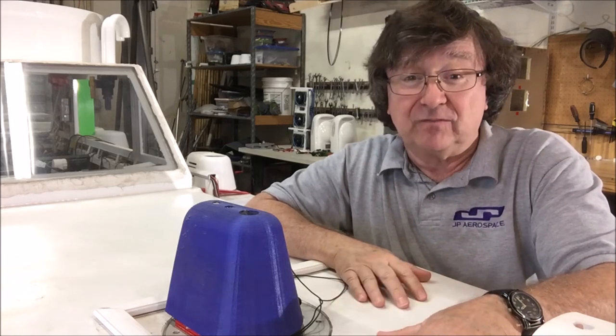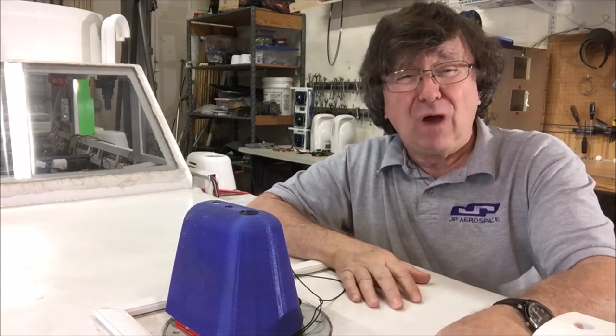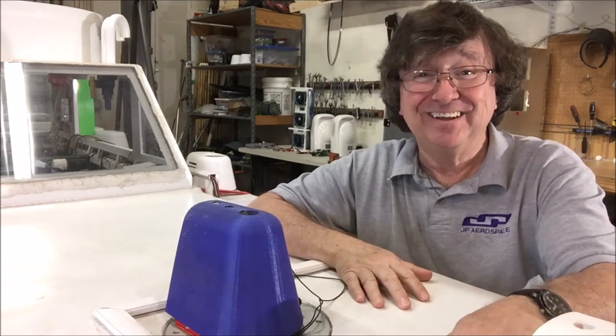The weirdest thing was that the marketing folks were right after all. It was wildly successful and it sold a whole boatload of TVs. Go figure.